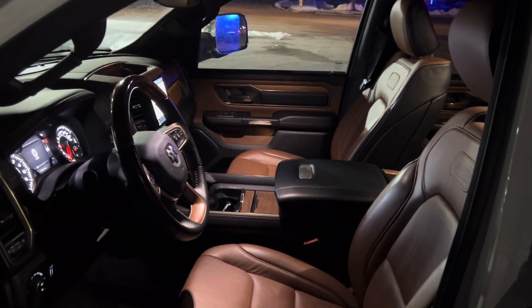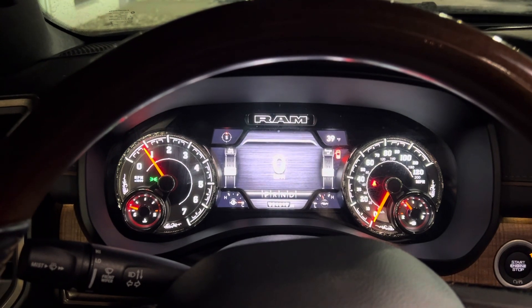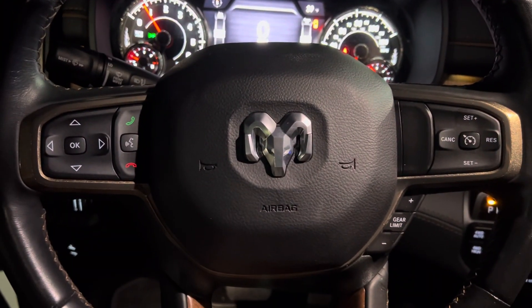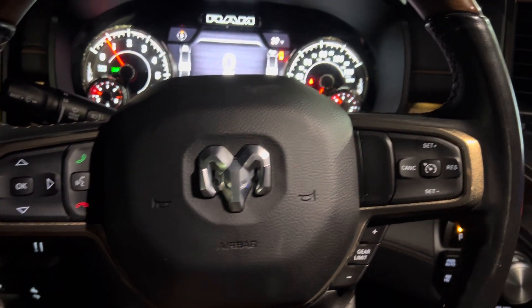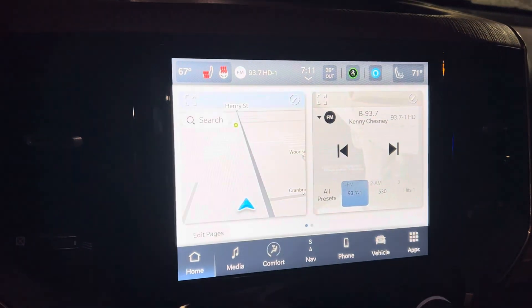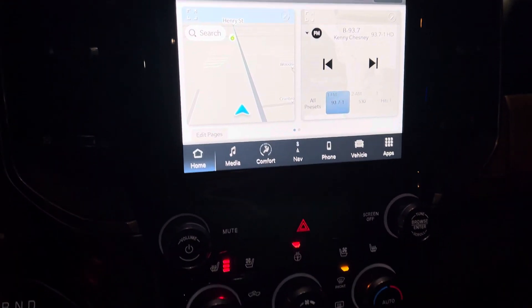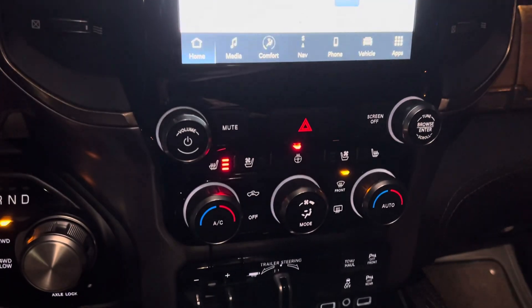We'll take a step inside. We have your instrument cluster which is fully customizable. Bluetooth, hands-free calling, voice recognition, cruise control. We have your media center here — this does have navigation built in. Heated seats, heated steering wheel, cooled seats, dual zone climate control, remote start.